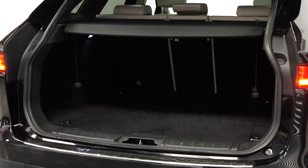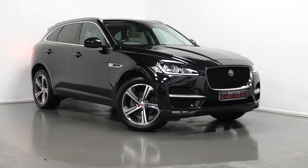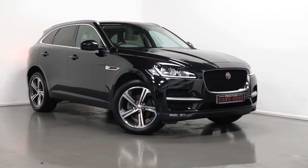The vehicle also comes with 40-20-40 split folding rear seats, and as you can see, plenty of boot space for all of your storage needs.